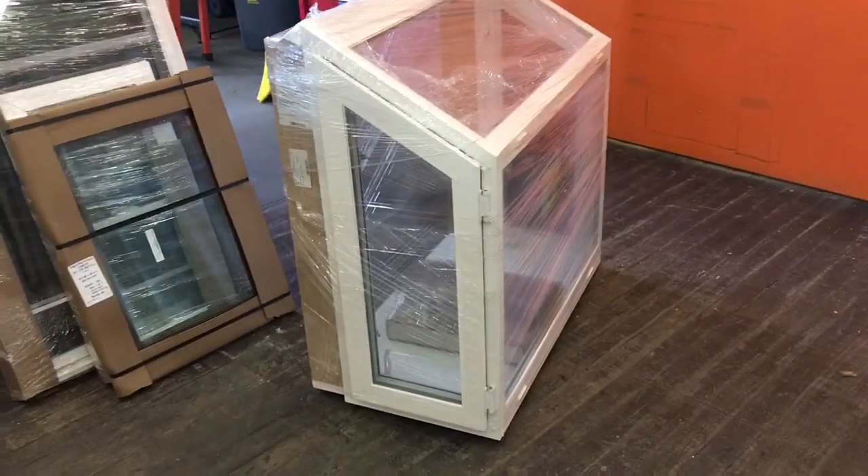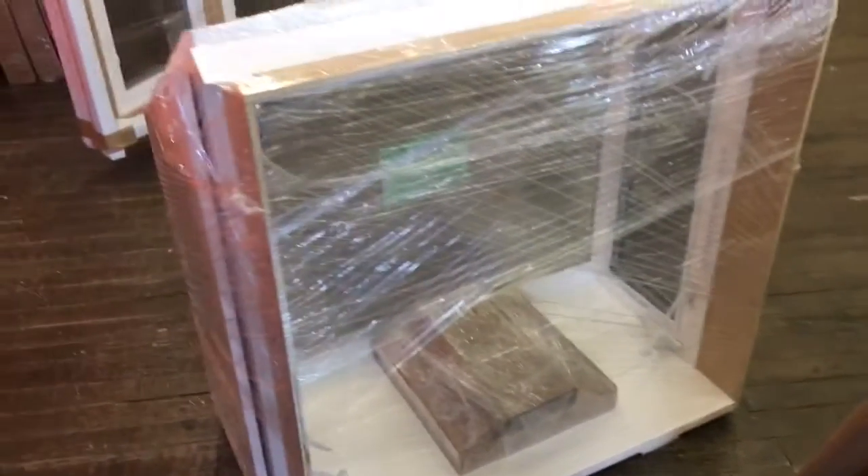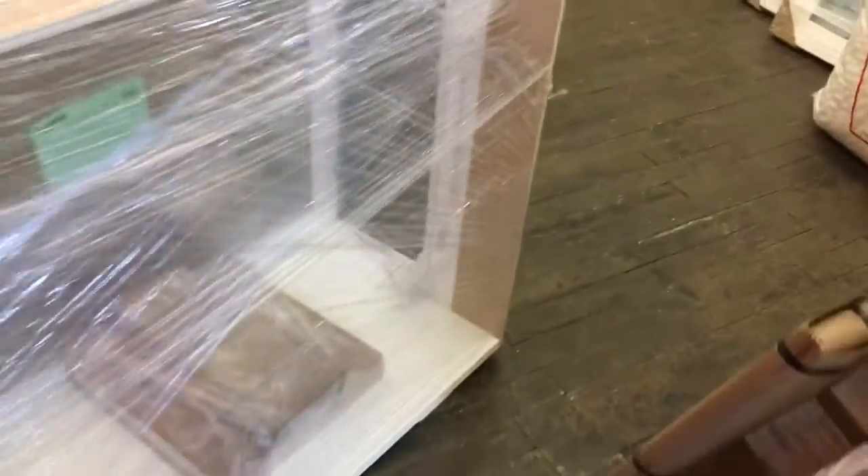Hey folks, Danny Rosa here. I want to make a video showing a garden window that we're going to be installing for a customer. This thing's a big one. I don't want to open it because I want to deliver it to the customer's house wrapped, but you can see it has casement windows — the side windows will crank out. You can kind of see it has a shelving system, and this is a big one and it's a beautiful window.